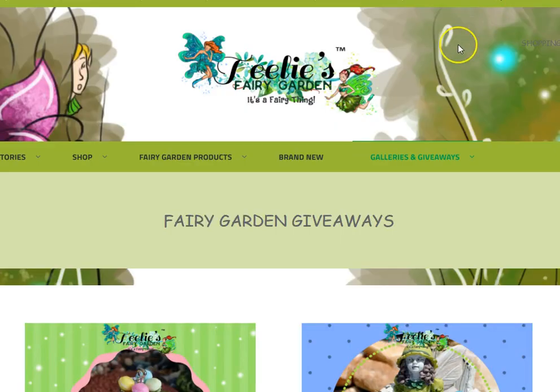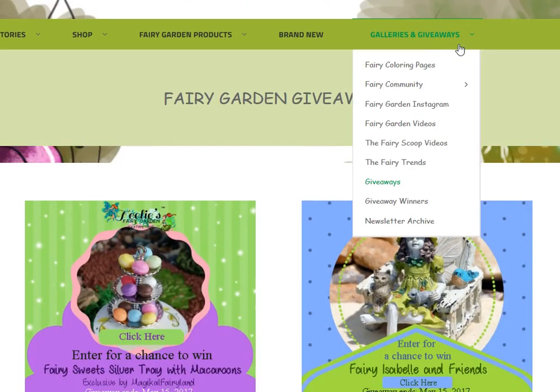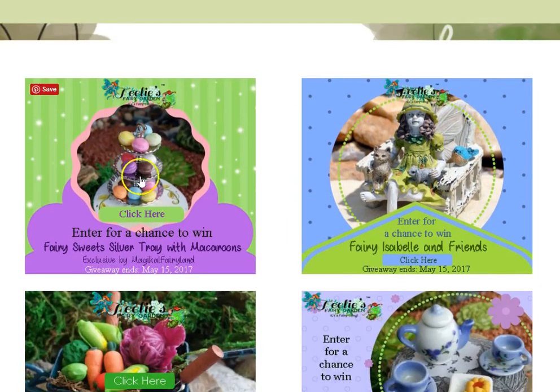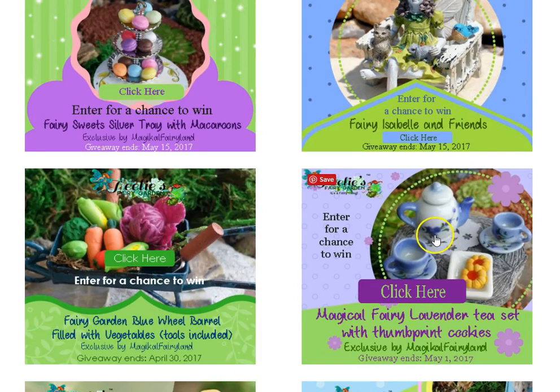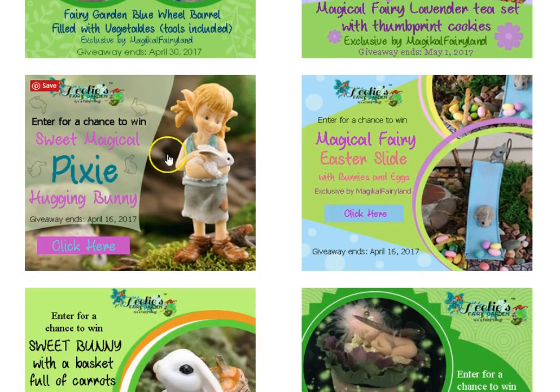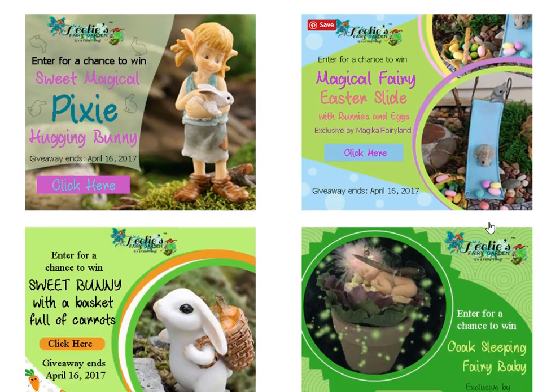Then we're going to stop by our website — this is Teeley's Fairy Garden. I'm going to encourage you to enter all of our giveaways. We have macaroons on a silver platter. We have Isabel, and little Isabel has a kitty, a bunny, and a little bird. We have a darling fairy tea set with thumbprint cookies. We have the fairies harvesting — a wonderful fairy vegetables set. The pixie with the little bunny — this is absolutely one of my favorites. Right here is the slide with the bunny with all the eggs.